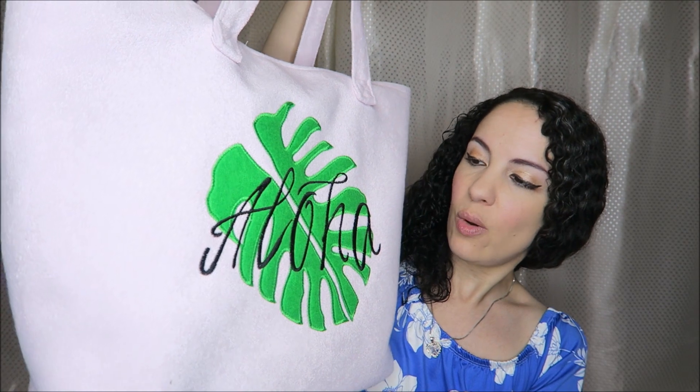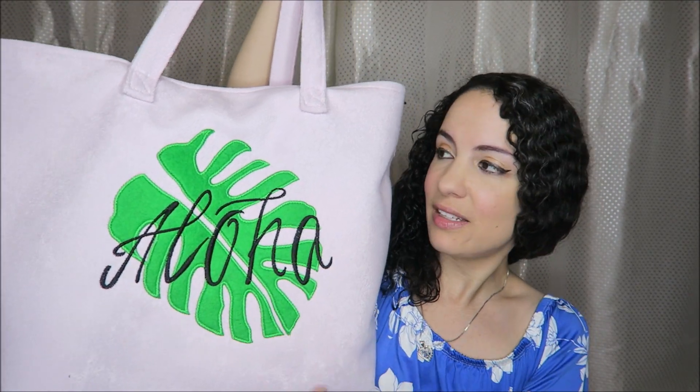I have a small Ross haul for today's video. Here is the first item — $2.99 on sale. The original price was $7.99. And this is Aloha with the big leaf — a monstera leaf. That is so cool.